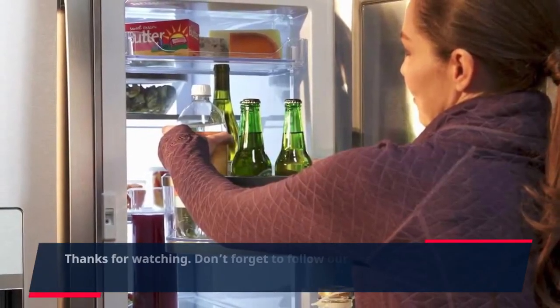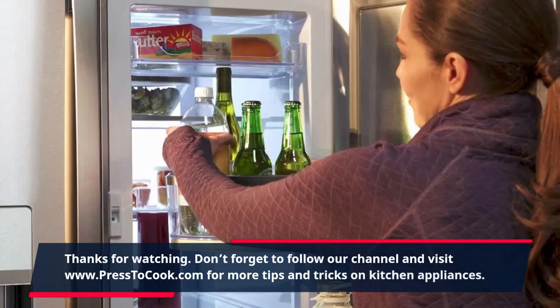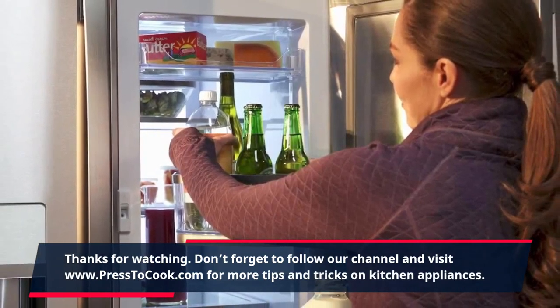Thanks for watching. Don't forget to follow our channel and visit www.press2cook.com for more tips and tricks on kitchen appliances.